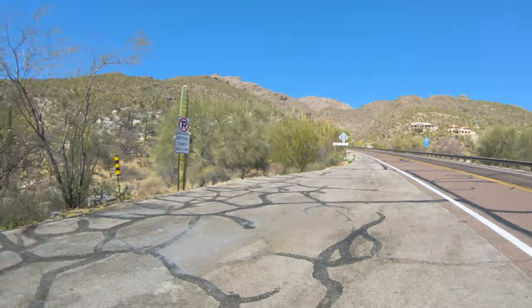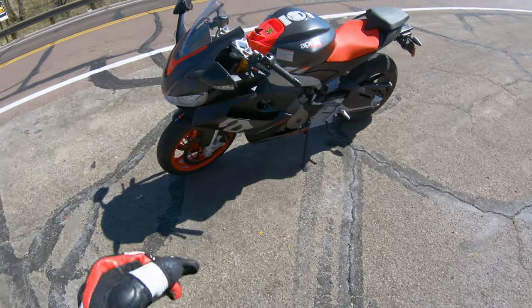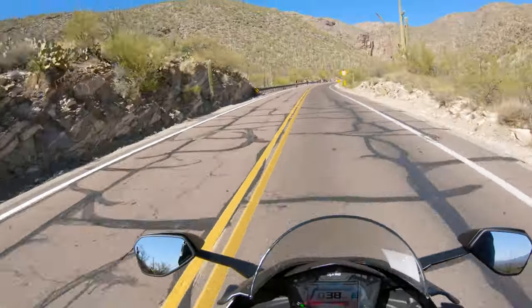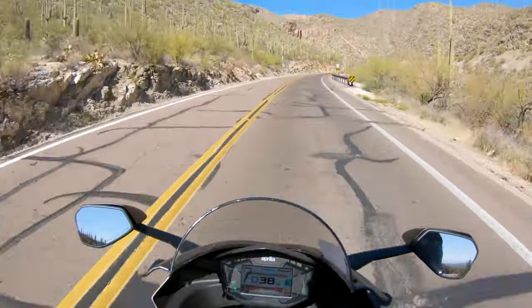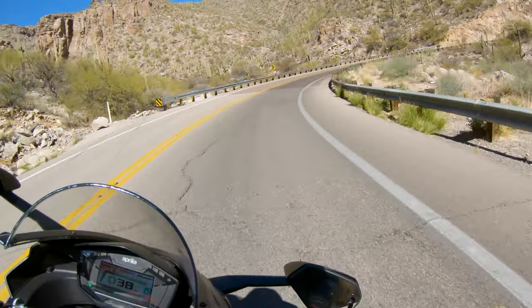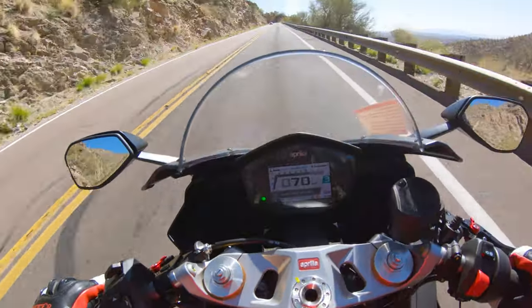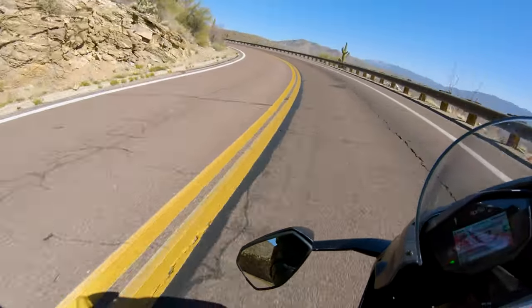We are out here at the mountain because we're going to take this out and see how it feels. I took it for a little spin already so I'll hold those comments for later, but let's ride it for a bit. Man, this thing feels very, very planted.